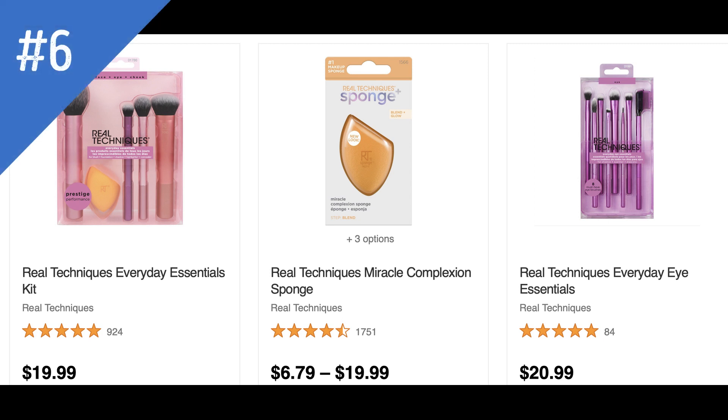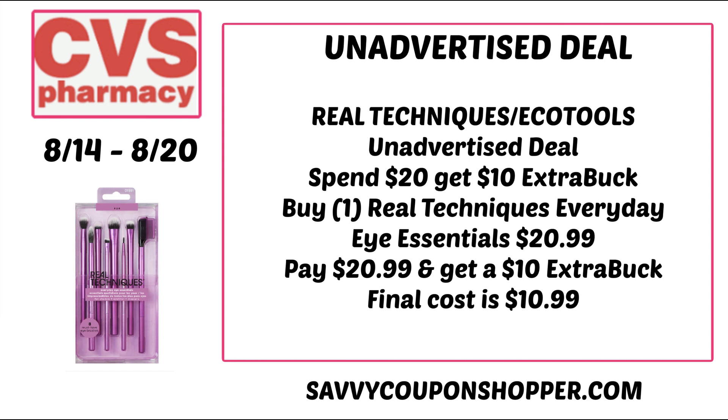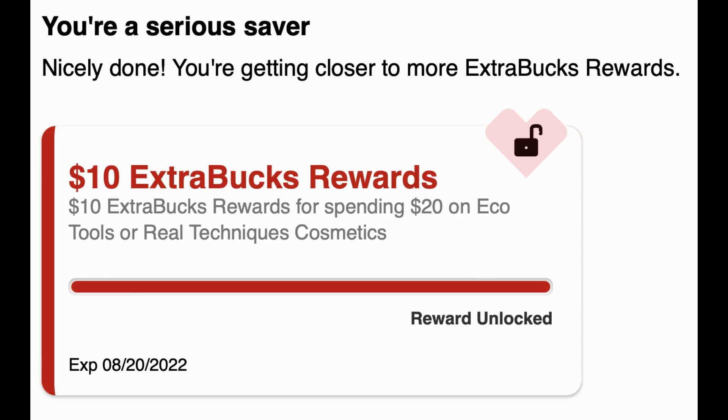Unadvertised deal number six is on Real Techniques and EcoTools products — on promotion for spend $20 earn a $10 ExtraBuck, which is 50% savings with the ExtraBuck reward. This is a great deal to pair with a percentage off coupon. Remember, when using percentage off coupons do not pay with ExtraBuck rewards as it will reduce your savings. Grab one of the Everyday Eye Essential Kits for $20.99, earn back a $10 ExtraBuck — final cost just $10.99. EcoTools are also included in this promotion.